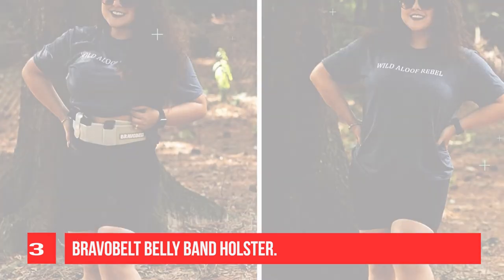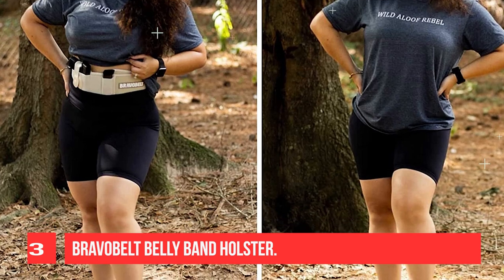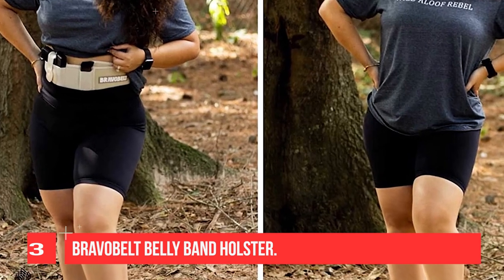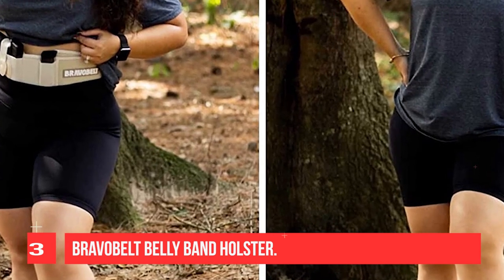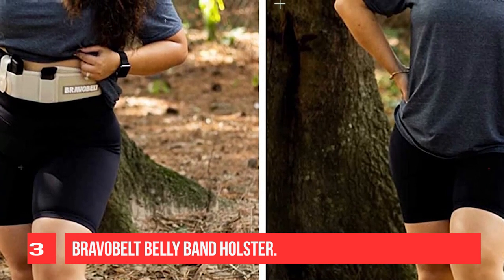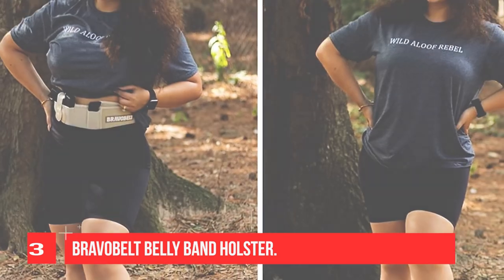Safety is a top priority. The biggest risk of carrying concealed is the possibility of negligent discharge. That's why active trigger protection has been integrated into the Bravo belt.